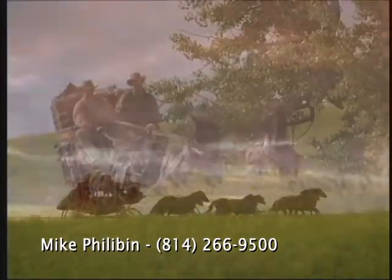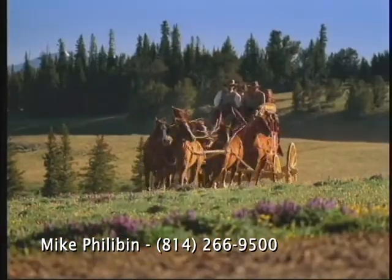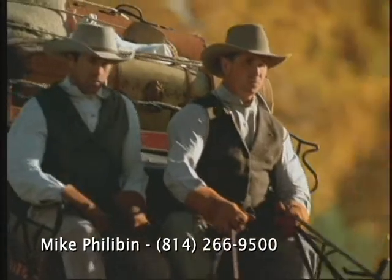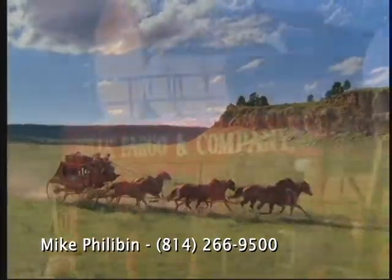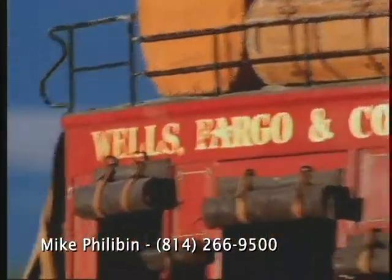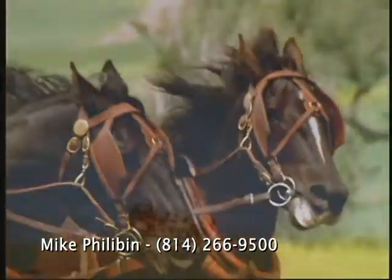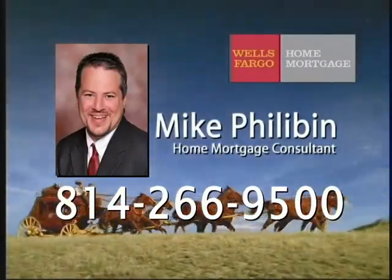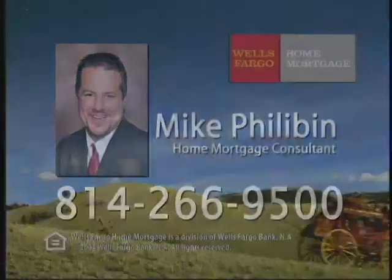At Wells Fargo Home Mortgage, we want to make the goal of owning the home of your dreams a reality. You can expect quick approvals, a smooth loan process, and personal attention. We even have low or no down payment programs and cost-cutting closing options. So when you find the perfect home, come find us. Wells Fargo — the next stage. Just pick up the phone and call Home Mortgage Consultant Mike Philobin at 266-9500 or stop in our branch.